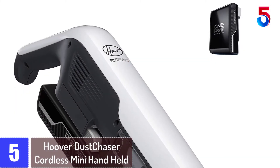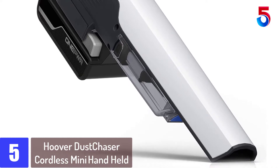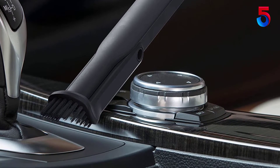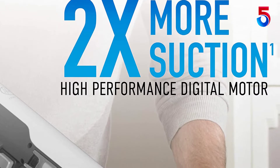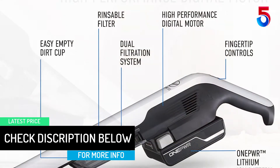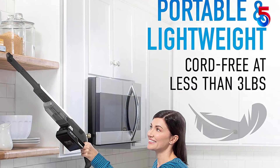Starting at number 5: Hoover Dust Chaser Cordless Mini Handheld. Designed to make cleaning easier and more convenient, the ONEPWR Dust Chaser Hand Vacuum has the performance and power to clean where you need it, when you need it, with a lightweight and sleek design. Built with a high-performance digital motor, this hand vacuum has 2x more suction for powerful pickups. Tackle dust, dirt or spills anywhere including tight spaces and hard-to-reach spots around your house or in your car with the built-in extended nozzle, the 2-in-1 crevice tool and the upholstery tool. Equipped with dual-stage filtration with HEPA media, the Dust Chaser lets you enjoy powerful suction through your entire clean without fading while capturing 99.97% of dust, dirt and allergens down to 0.3 microns.